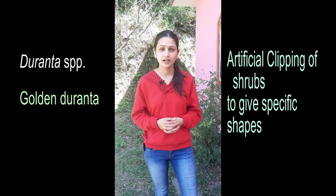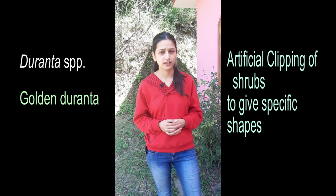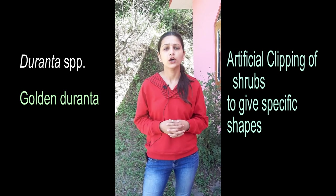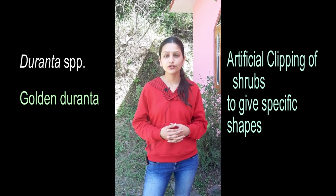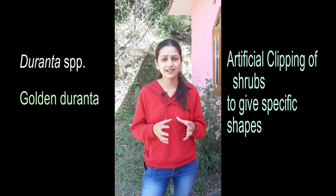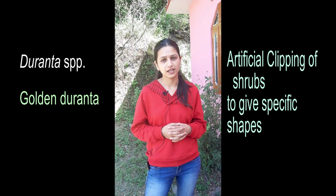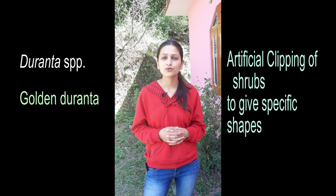Duranta — Duranta erecta and Duranta repens belong to the same family. You may not know much about Duranta in floriculture, horticulture, or agriculture. It is a shrub or small tree with light green leaves. You can give it different shapes — we call this the artificial clipping of shrubs, which is a proper horticultural term. If you know the correct term, please tell us in the comment section and we will discuss it again.